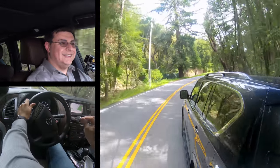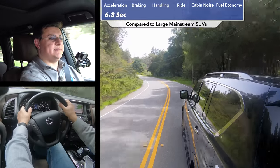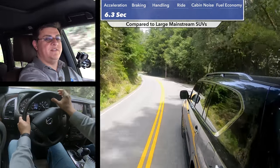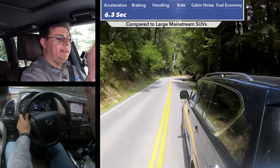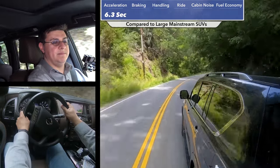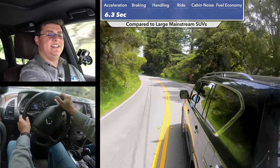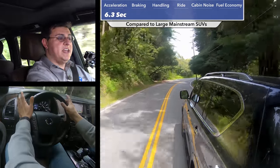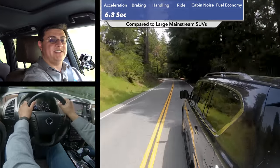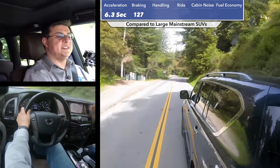Even though this engine theoretically produces a little less power and torque than in the Infiniti QX80, we ran zero to 60 in the exact same 6.3 seconds, with essentially the same zero to 30 time as well. That makes this one of the faster entries in the segment, and definitely one of the fastest in terms of base models. You can go slightly faster in the Tahoe, but only with the optional 6.2-liter V8, which is more expensive. In our 60-to-zero braking test, this model performed very well thanks to the wide tires, stopping from 60 mph in 127 feet — basically the same as the QX80, and within one or two feet of the Expedition, Tahoe, and Durango.